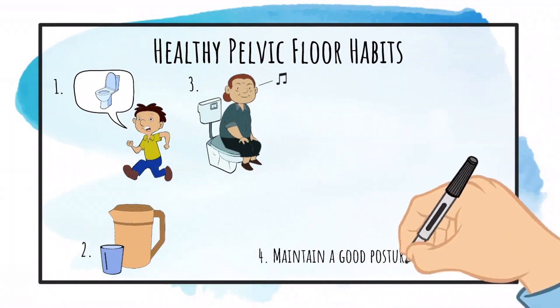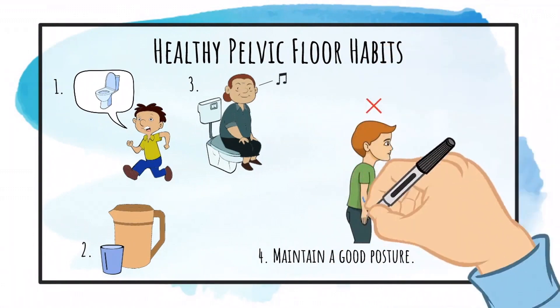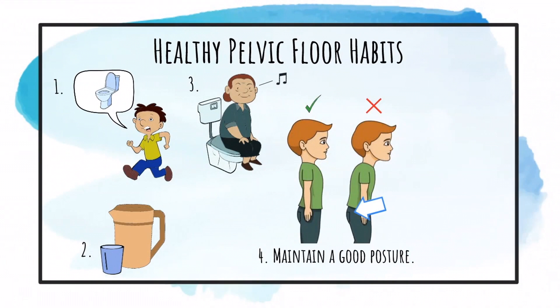Maintain a good posture. Standing or sitting with altered posture can tighten the pelvic floor muscles, making it difficult to urinate or empty bowels.